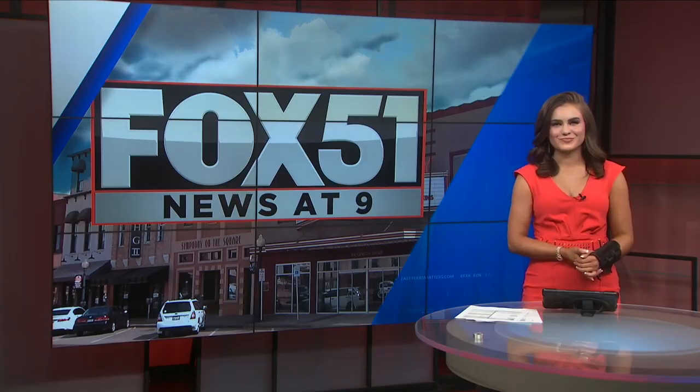The old Greyhound bus station that also used to be apartments and a grocery store is now being transformed into a modern hotel, and they're hoping it to be a popular Airbnb.